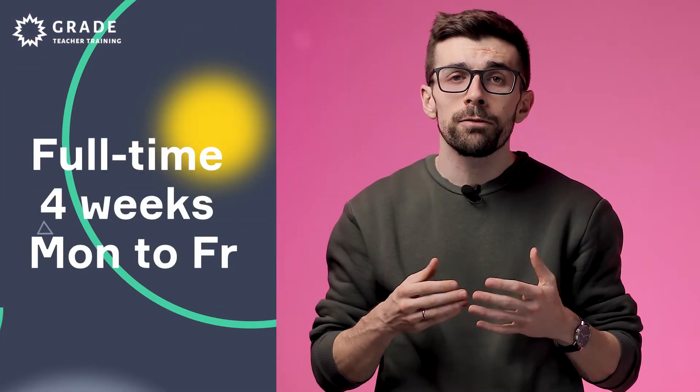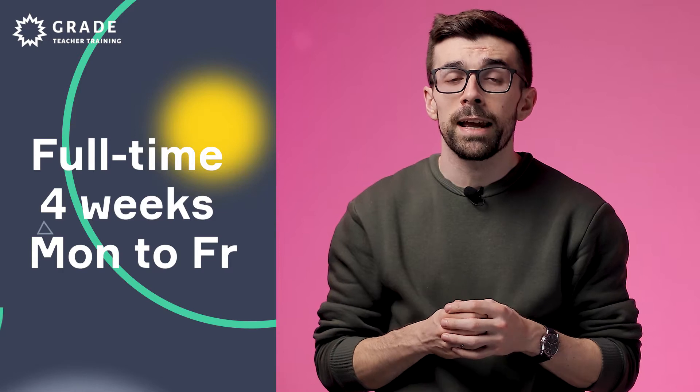This way we can help our trainees to learn how to use necessary features of Zoom for teaching purposes and help them gain confidence. The CELTA can be taken either full-time or part-time. A full-time course runs every working day, Monday through Friday, all day.